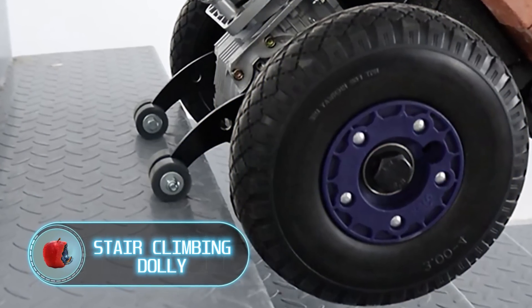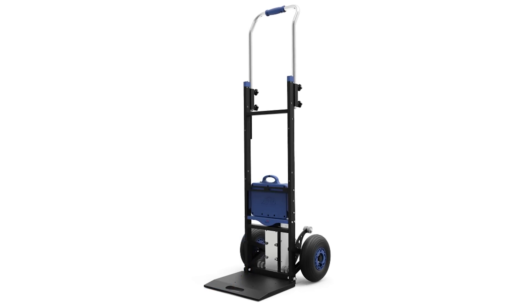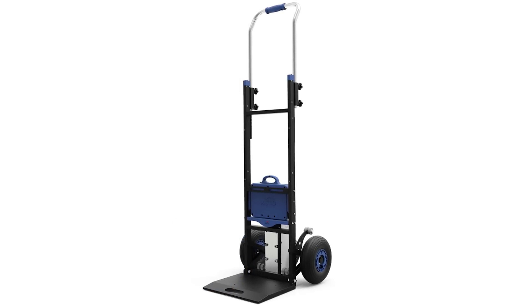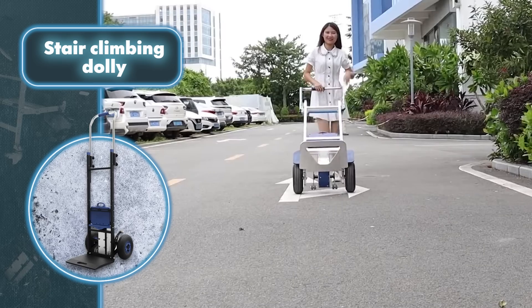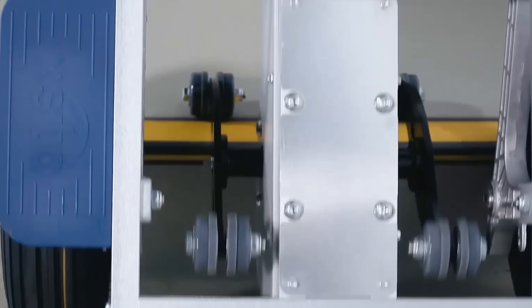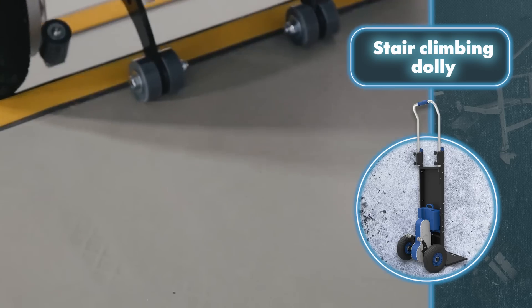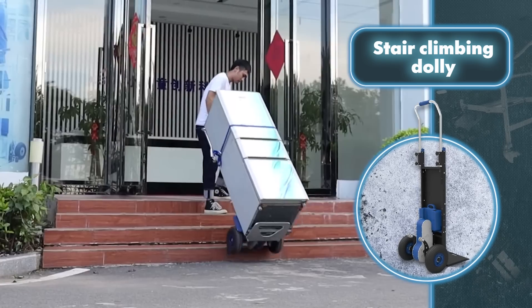This electric hand truck stair climber from Xsto can revolutionize moving to new places and buying new furniture. It's designed to handle heavy loads and move them easily on stairs. The climber's ability to climb stairs is truly impressive, and its mechanism ensures maximum stability and safety. The unit is powered by a rechargeable lithium battery.